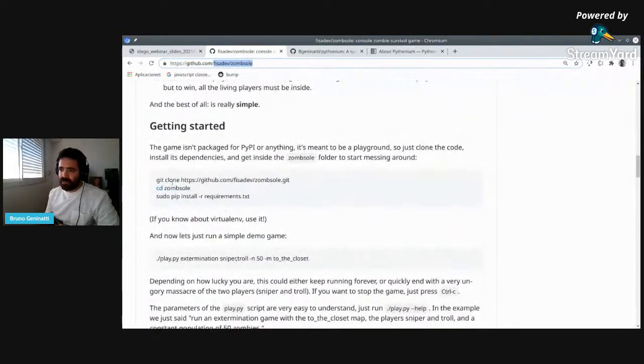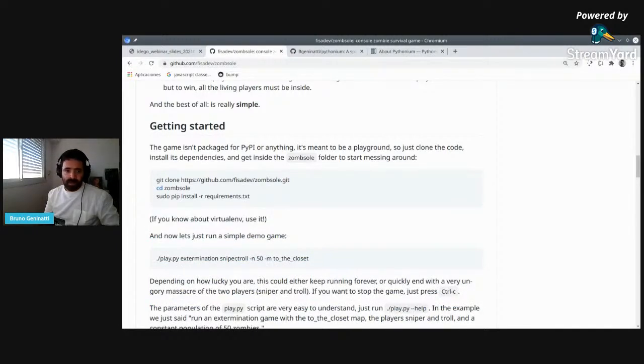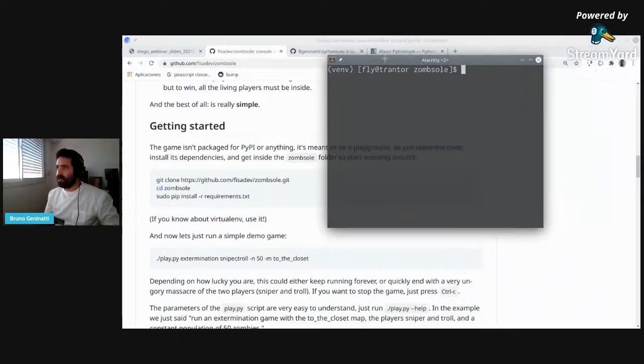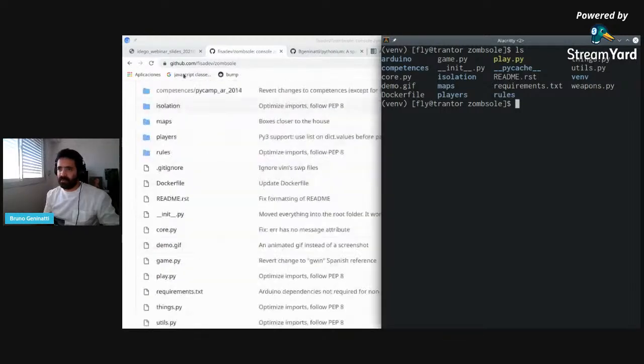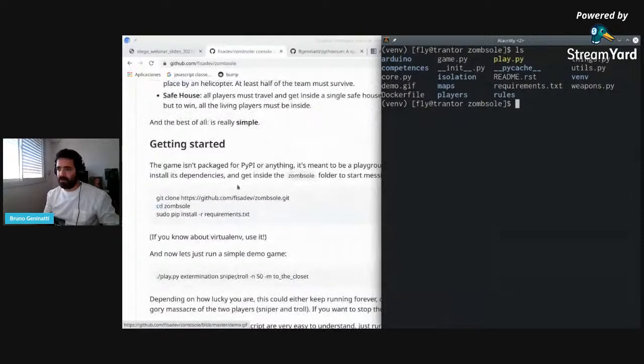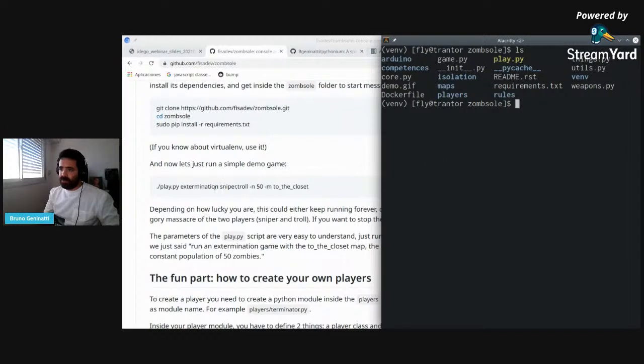I already have this installed. Let me show you how the folder of the game looks. These are the files and scripts inside. I'm already with all the requirements installed — I executed those three commands to get here. We can run a simple demo by running this command here.